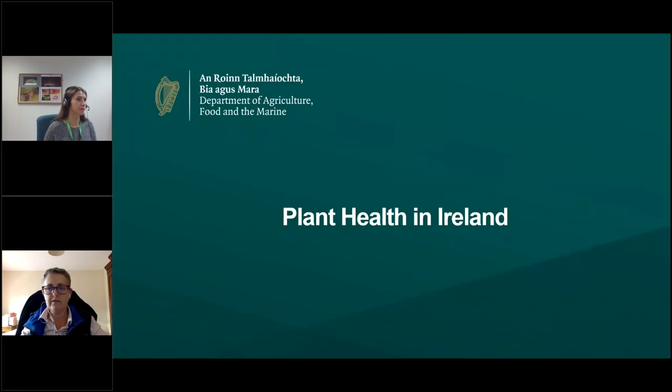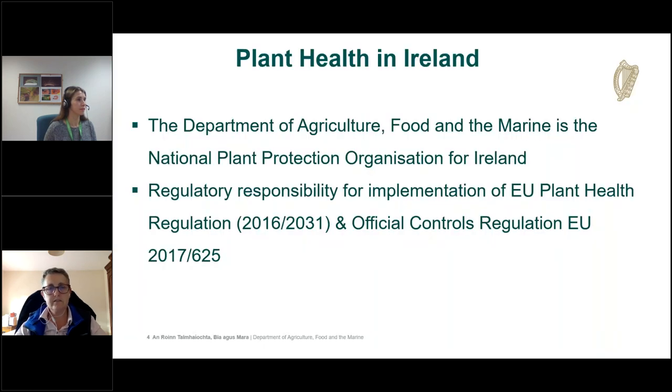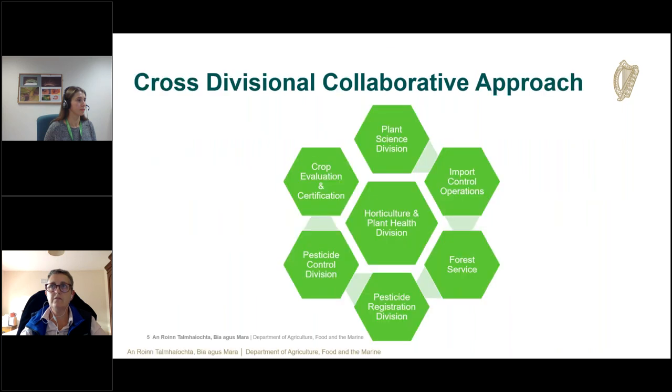In terms of plant health in Ireland, the Department of Agriculture, Food and the Marine is the national plant protection organization for Ireland under the international plant protection convention. The department has regulatory responsibility for the implementation of EU plant health regulation and the official controls regulation.